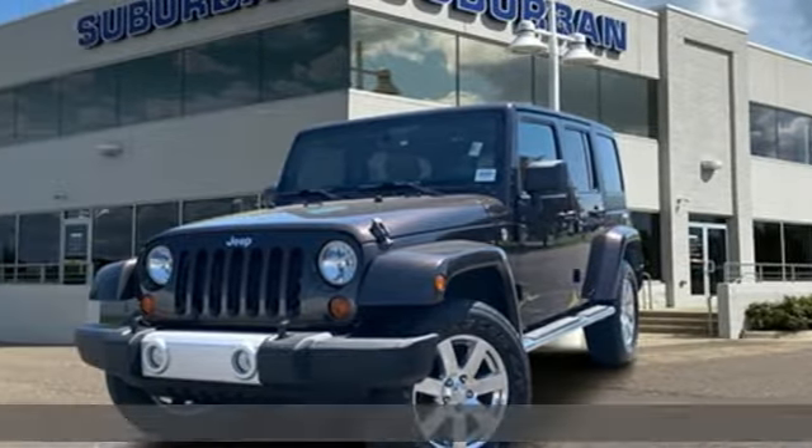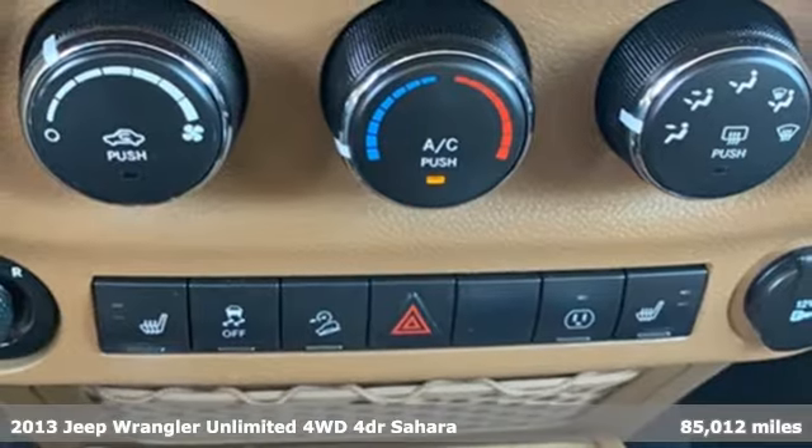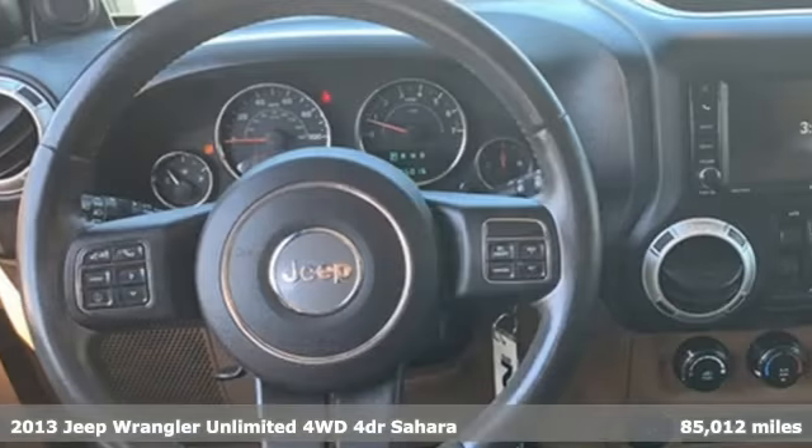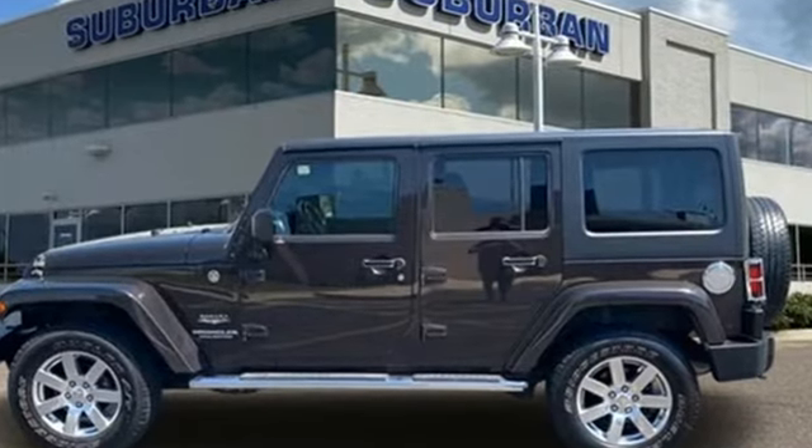It's a 2013 Jeep Wrangler Unlimited. This Wrangler is the right balance of style and purpose, and with four doors it's easy for everyone to join in on the fun. Get ready for an impressive combination of features.